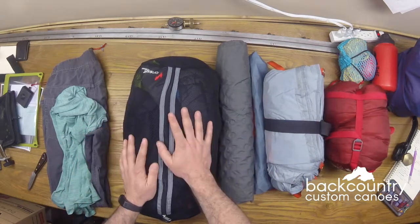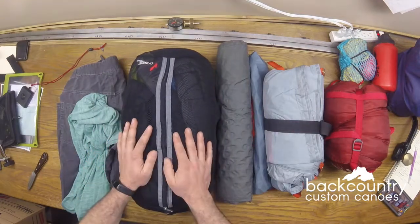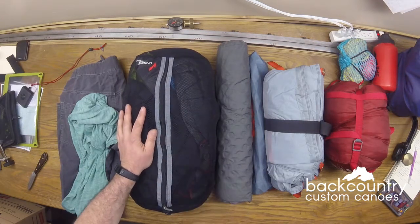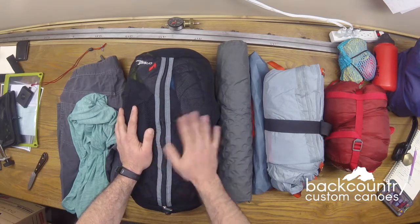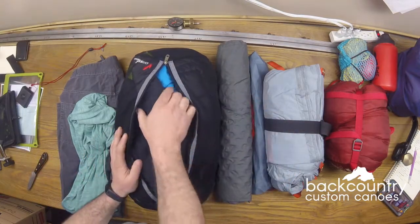My clothing — and this is my clothing to go in — the clothing package weighs eight pounds in total. It's a substantial amount of weight. If you're going in during July in Algonquin Park with a good forecast, you probably don't need half of this, but this is what I bring in.